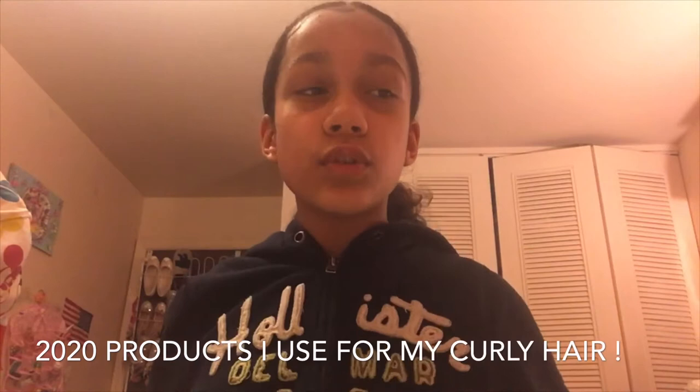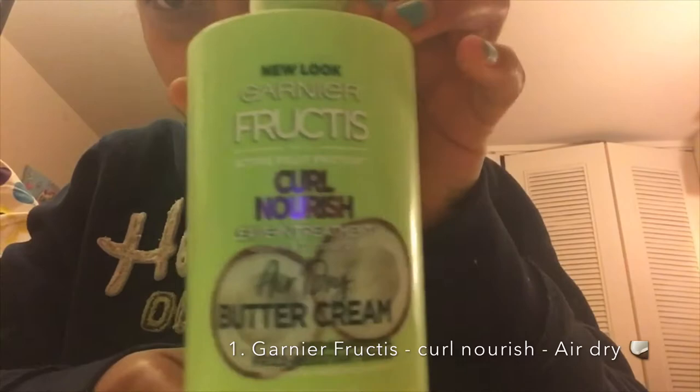Hey guys, welcome back to my channel! Today I'm going to be showing you guys some products I use on my hair for my curly hair. First, I'm going to be showing you guys Garnier Fructis Curl Nourish leave-in treatment.